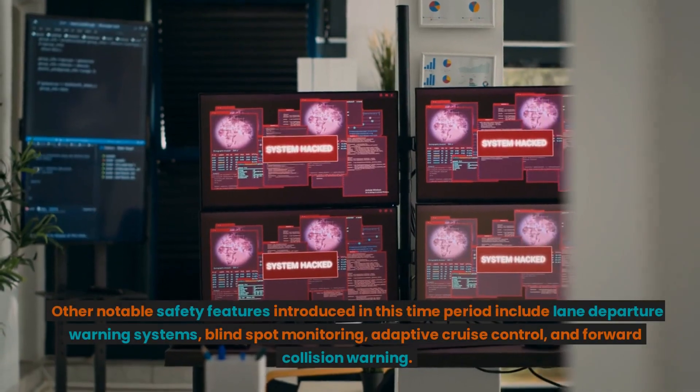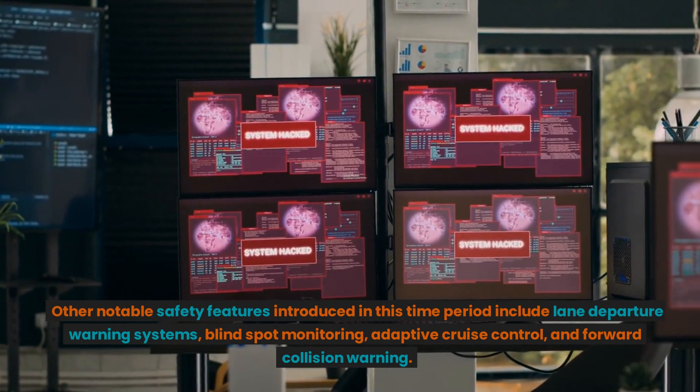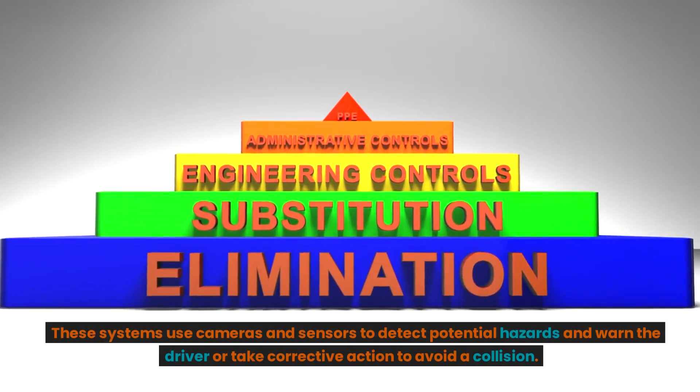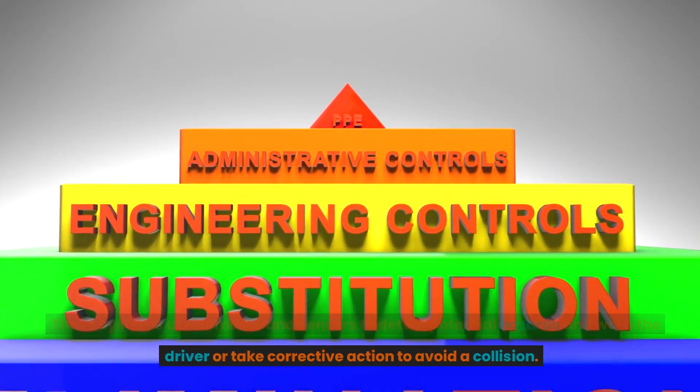Other notable safety features introduced in this time period include lane departure warning systems, blind spot monitoring, adaptive cruise control, and forward collision warning. These systems use cameras and sensors to detect potential hazards and warn the driver or take corrective action to avoid a collision.